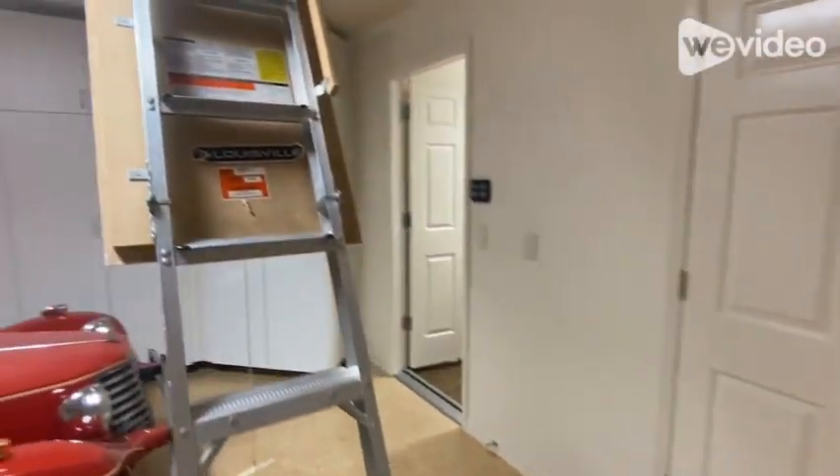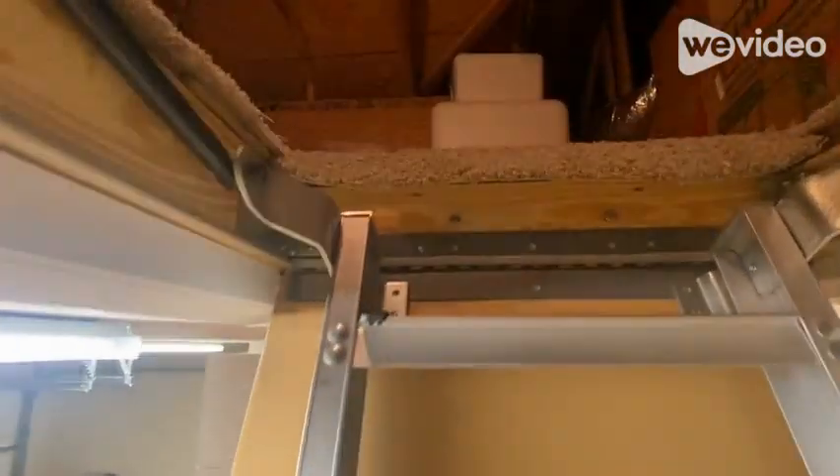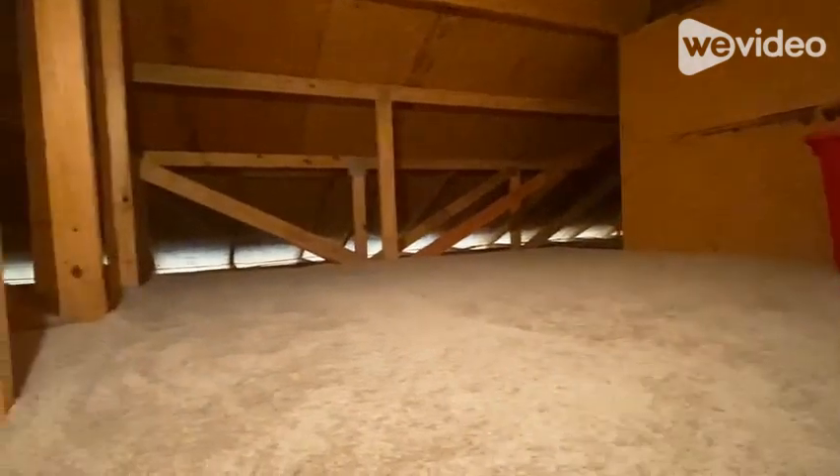One last but not least feature of this home is the attic storage, complete with a carpeted floor and lighting to maximize its usability. So tell me, what did you think? Over 2,000 square feet of space that's just ready to put your mark on it. If you have any questions about this listing, please leave a comment below — I'll be happy to answer them. As always, hit the subscribe button so you'll know when the next video is posted. This is Steve, your Florida Realtor. I hope you have a wonderful day. Thank you.